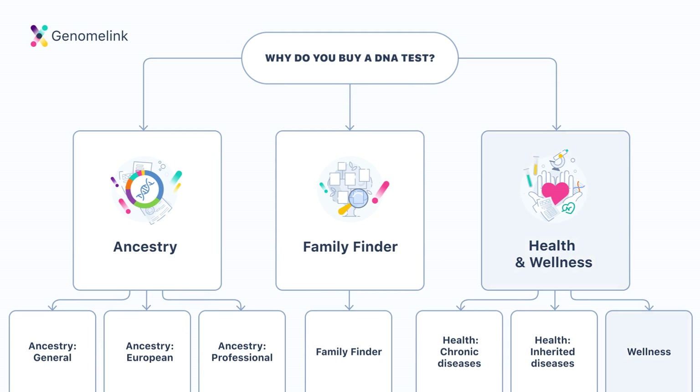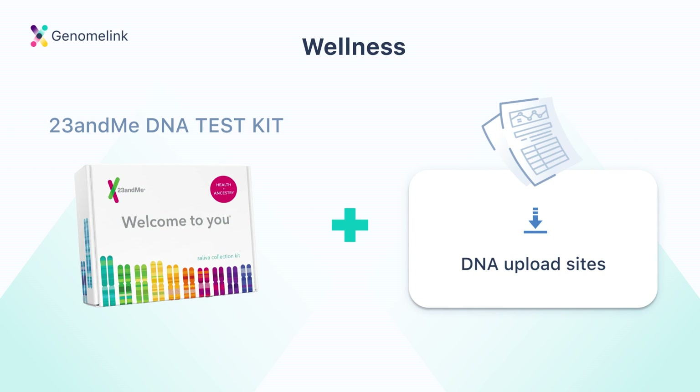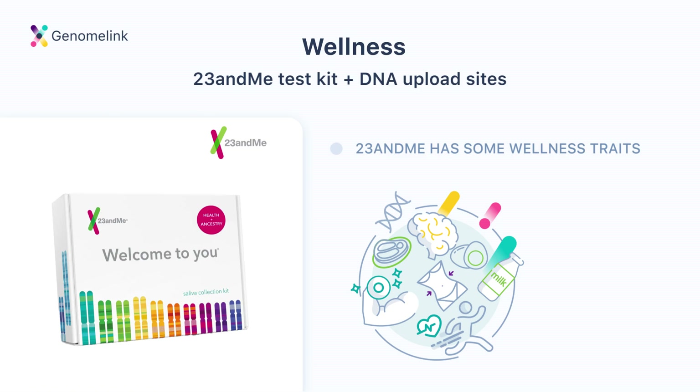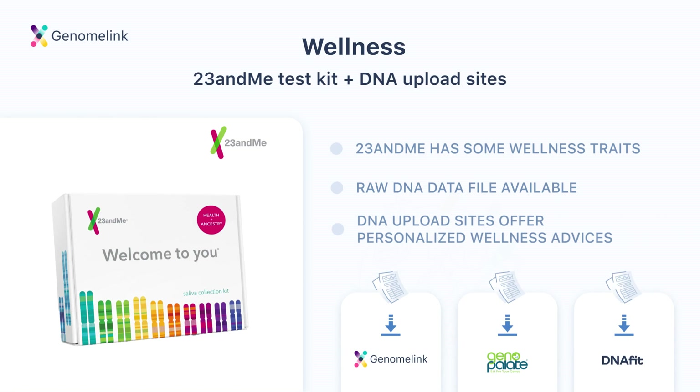The last type is the General Wellness report. If you're curious about the wellness side of genetic testing — like how to improve your diet or fitness based on your DNA — our recommendation is to purchase a 23andMe DNA test kit and use several DNA upload sites. 23andMe is affordable, has many health-related analyses, and covers wellness traits such as muscle composition and genetic weight. Many DNA services focusing on nutrition and fitness accept DNA upload from 23andMe, so you can unlock more analyses and get personalized advice without purchasing another test kit. Try websites like GenomeLink, GenoPallet, or DNAfit.